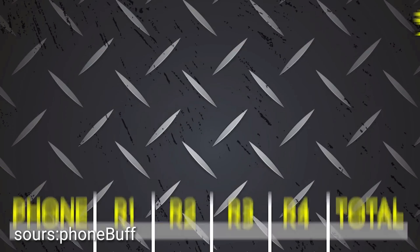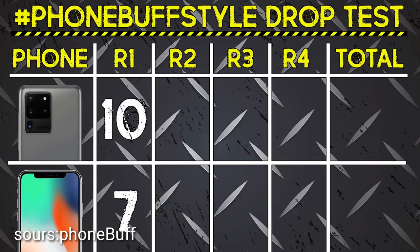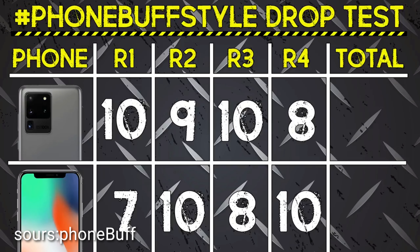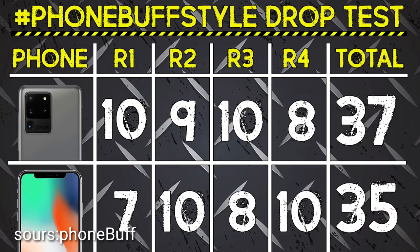Let's take a look at the scorecard. In round one, the S20 Ultra's rear glass remained fully intact while the iPhone's was completely shattered. In round two, the iPhone's stainless steel frame was less scuffed than the S20's aluminum. In round three, the S20 Ultra's front glass sustained significantly less damage. In the bonus round, the iPhone made it all the way through, while the S20 Ultra lost functionality in both its fingerprint scanner and touchscreen very early on. But the S20's performance in the earlier rounds helped it score more points overall, making it the winner of this drop test. Thanks for watching — I'll see you in the very next episode.